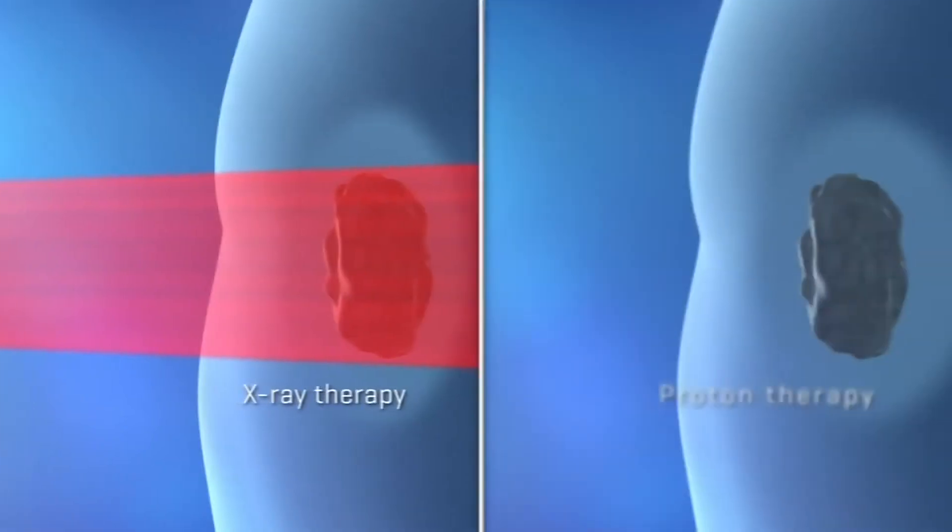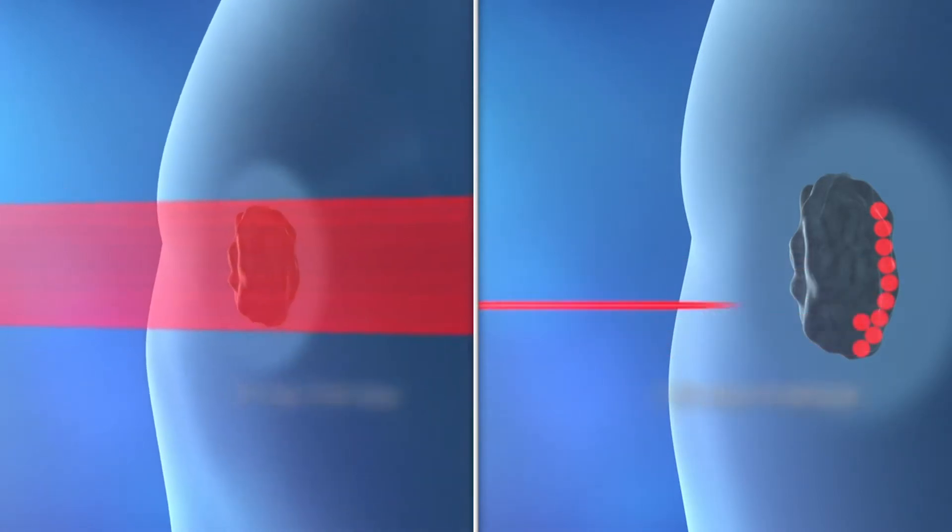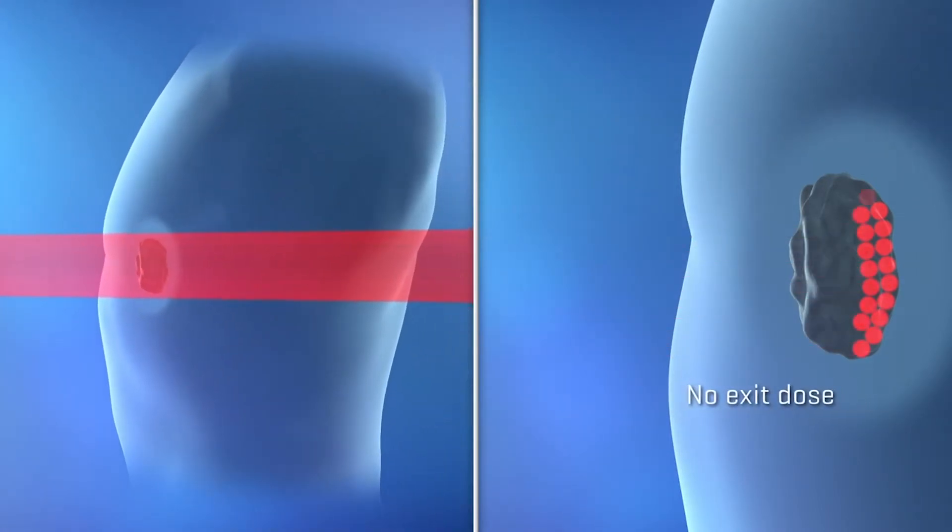The protons are like little billiard balls and they go inside the tumor and they stop there. They don't go out the other side, they don't hit the heart. If the heart's behind the tumor, they stop in the tumor.